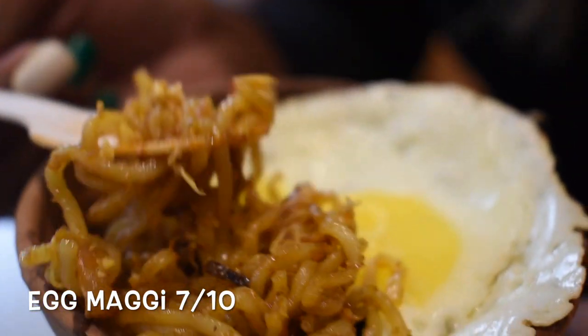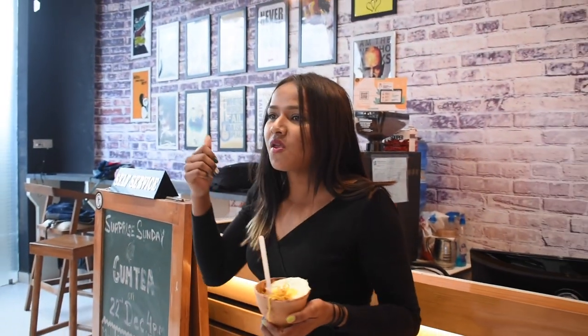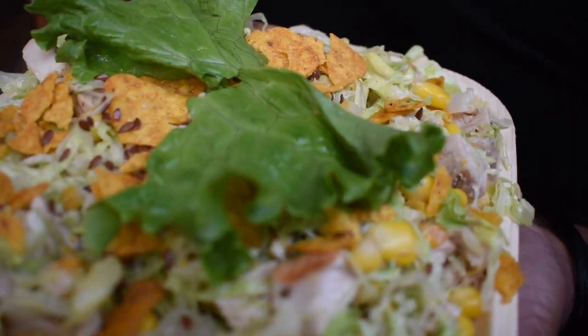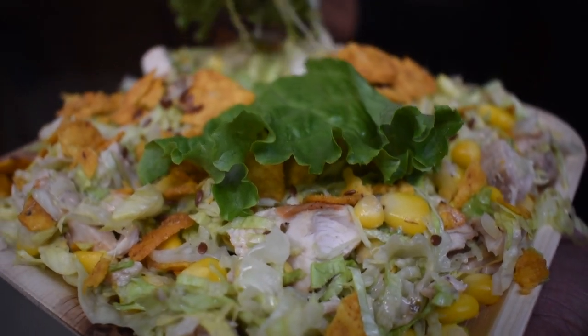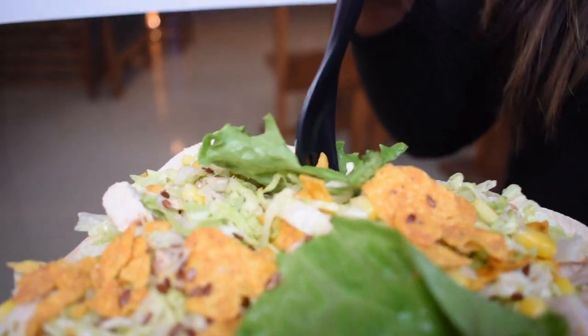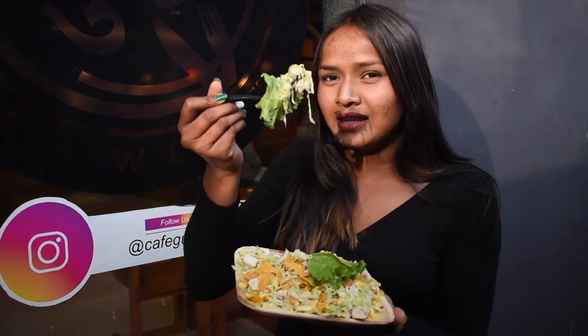Okay guys, this is Agni Maggi from Cafe Gumpi, so let's have some food. Now I'm going to have this seasoned one with salad — there's a chicken add-on, so now we're going to eat this chicken salad. It's looking interesting. Those who are gym-freak people, very conscious people, they also have Cafe Gumpi and they must try these gym-freak meals.